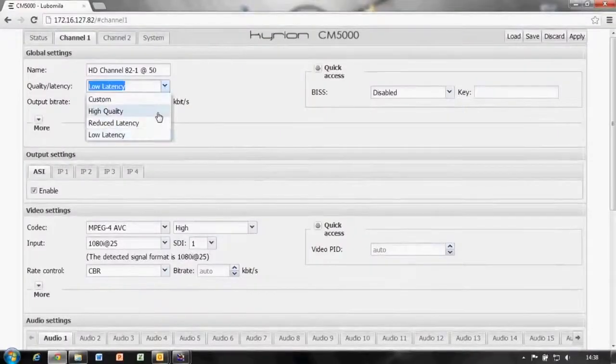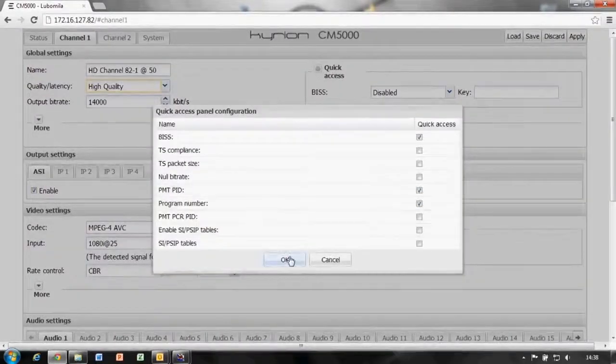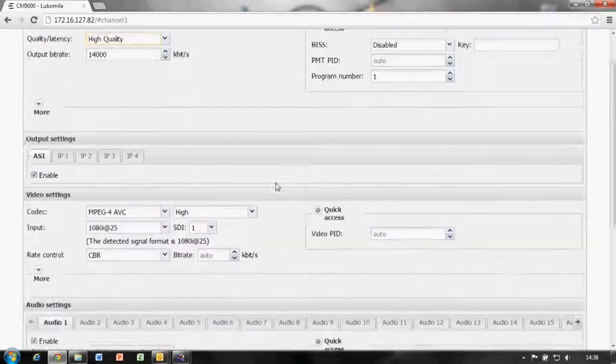CM5000 comes with a totally new graphic user interface. It can be customized to your needs, making every transmission easier than ever.